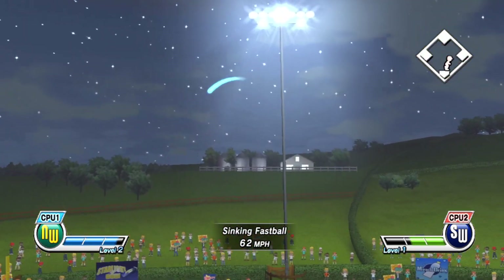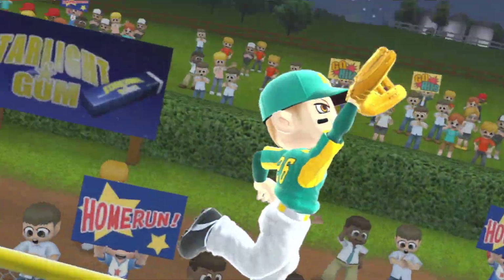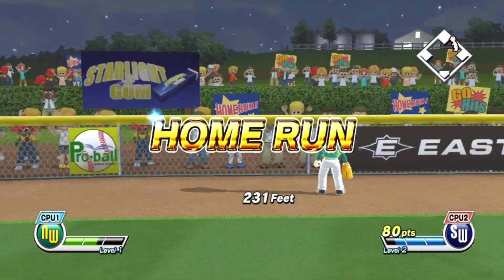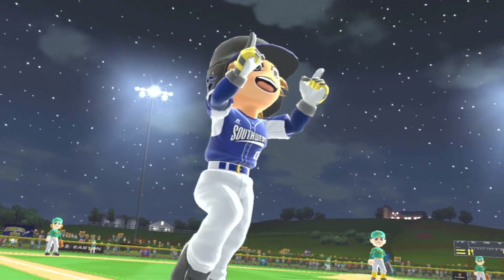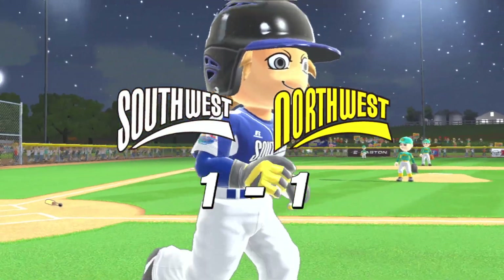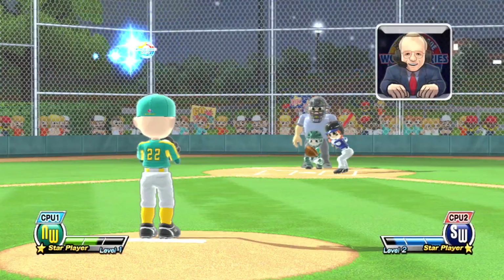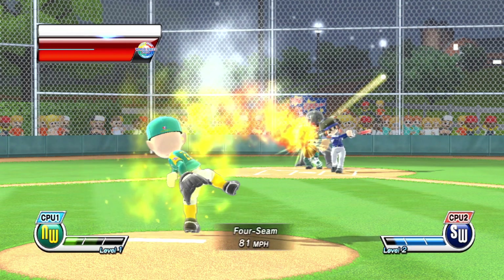Deep fly to left — look at that one go. Goodbye, home run! Now batting the star player of the team, number 16. I can see where these players may not be able to capitalize on that lead they have built.